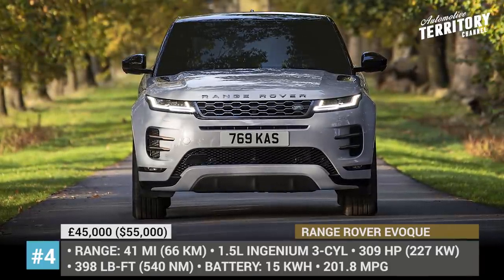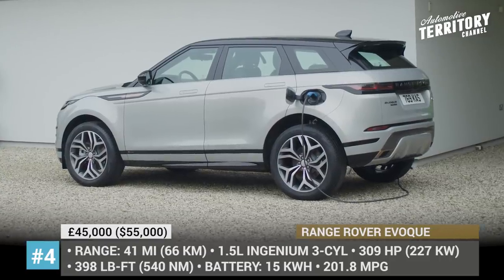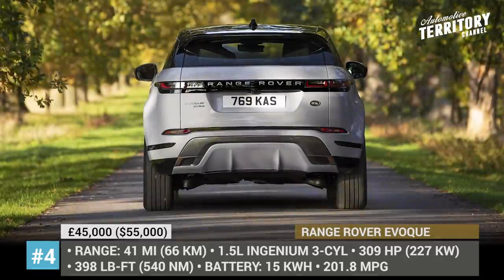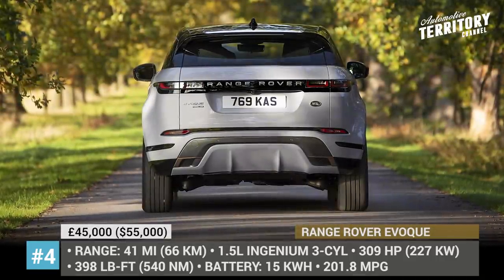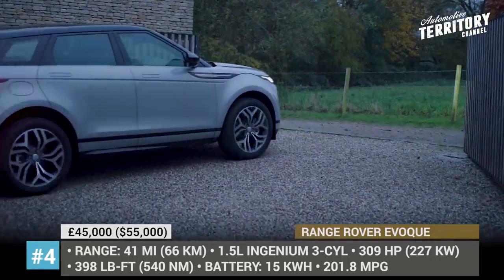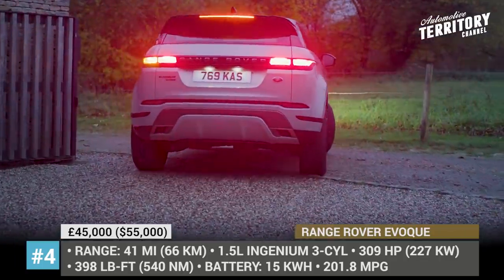Range Rover Evoque Plug-in Hybrid. Land Rover's smallest but second best-selling offering is migrating onto the new premium transverse architecture that was designed from the ground up to accommodate a variety of powertrains — specifically, the plug-in hybrid kind. In the case of the Evoque PHEV, electrification makes wonders.